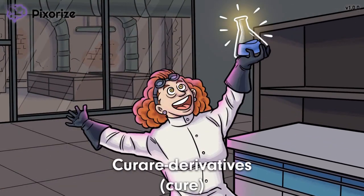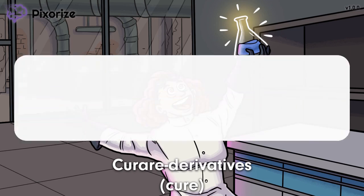This scientist has gone mad with joy because she's found this cure after years of hard work. This cure should help you remember that this video is about the curare derivatives, since these drugs literally have 'cure' in their name.